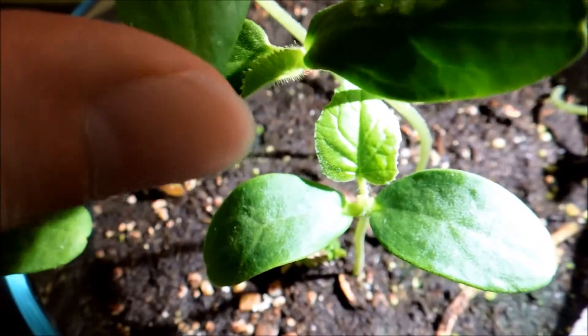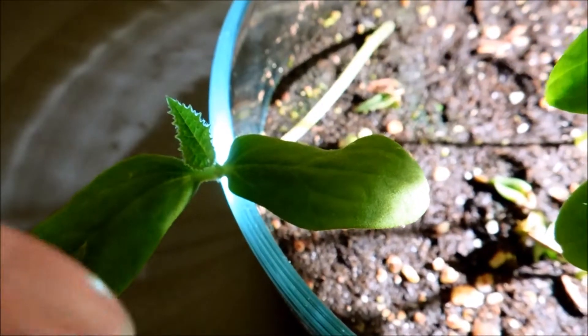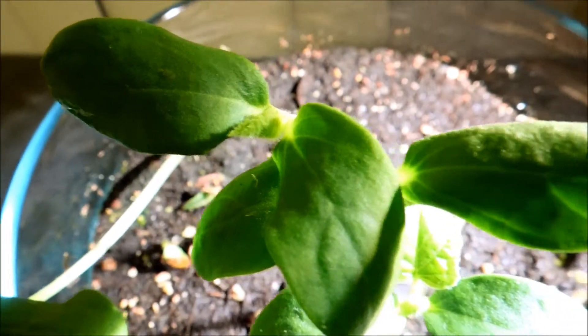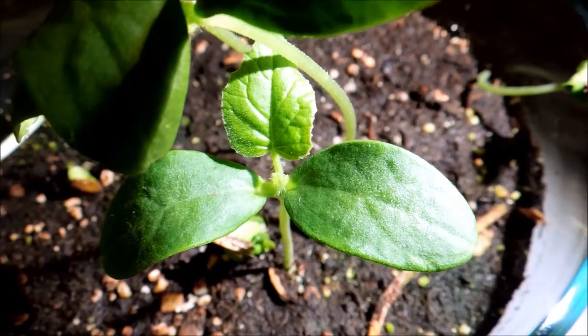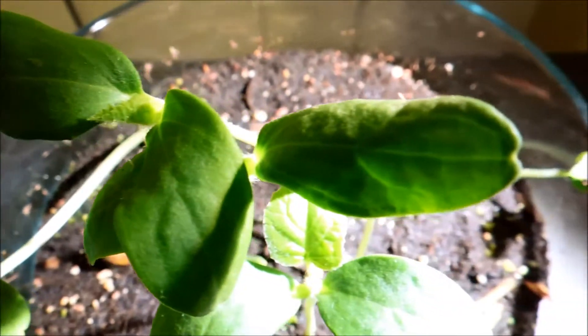That one is the second most well-developed, and this one I'd say is the third. But they're all doing pretty well. Maybe not optimal growth conditions — optimal would be later in spring with better sunlight throughout the day — but this will do for now. Everything seems to be developing very quickly.